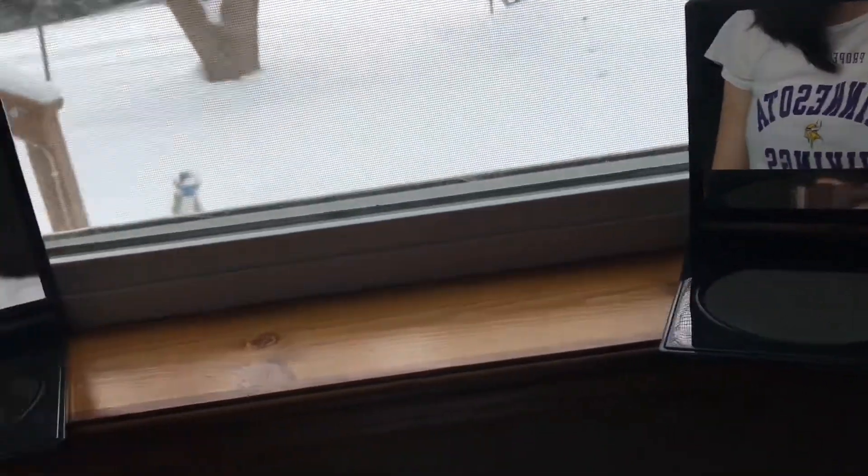So now I'm going to show you my setup here. I have two mirrors that I can look off of and then I have a whole table of makeup that I can choose from.